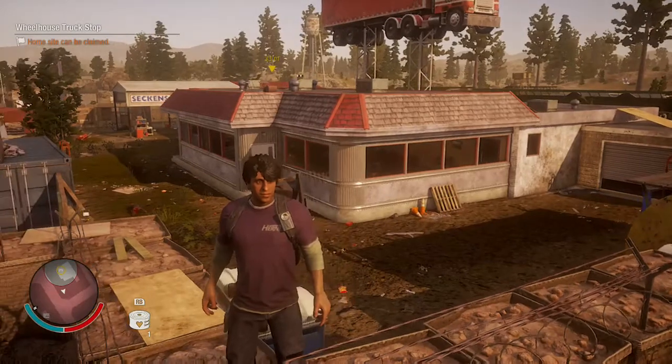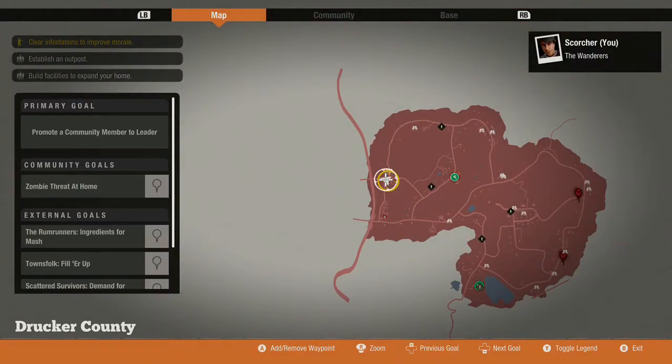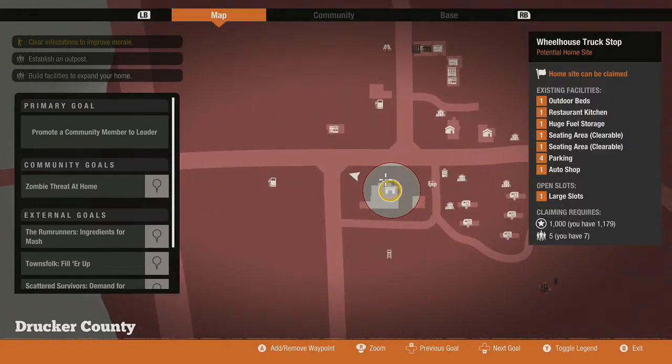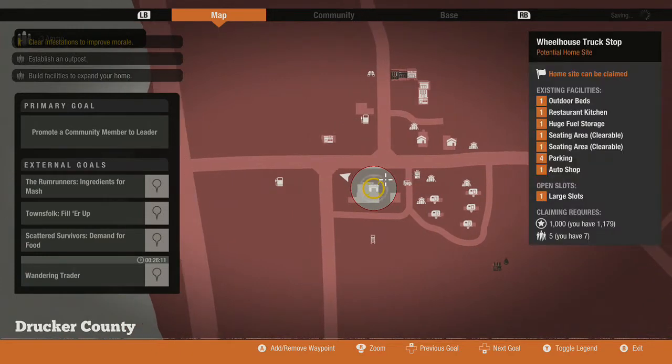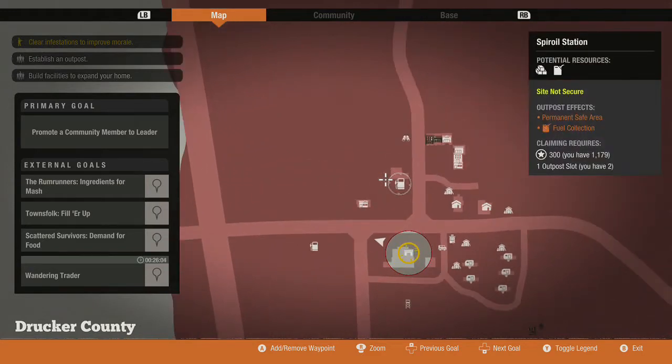It's located over here at Drucker County — or County, something like that. It's over here, as you can see, it's in the middle of a city, so you got a gas station and something else nearby.